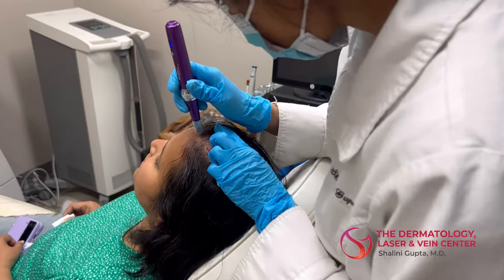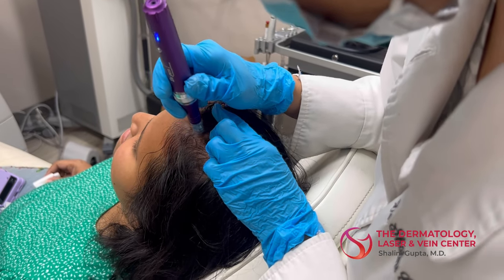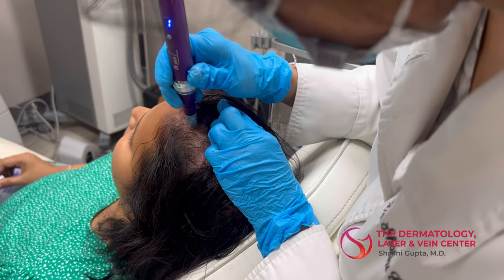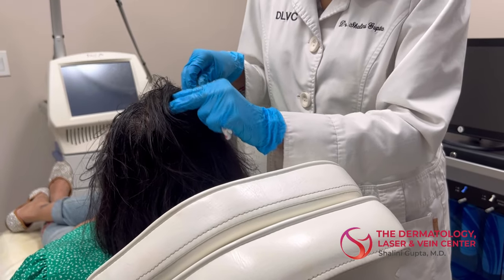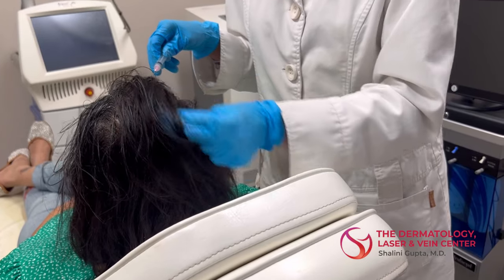We've already applied some numbing cream to the area previously, and here I am microneedling the scalp now to create tiny little injuries in the skin. After this, we will apply the exosomes, which are 20 times more powerful than PRP and will also help further regenerate more hair growth.